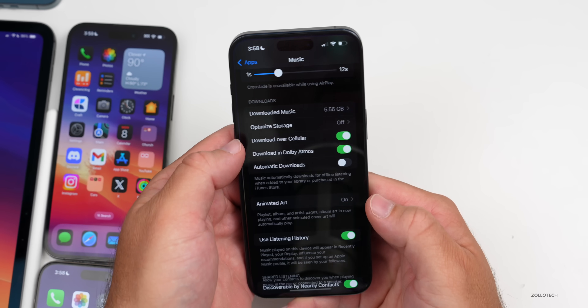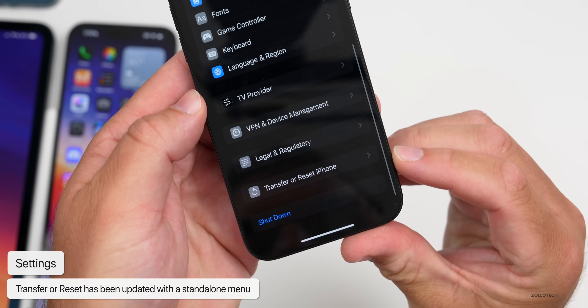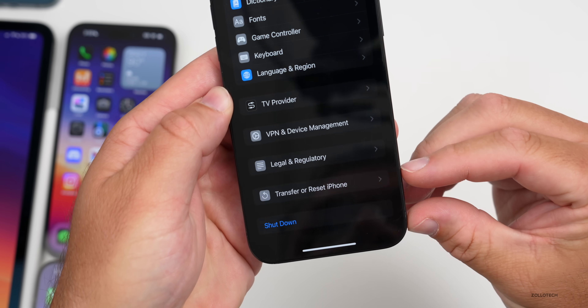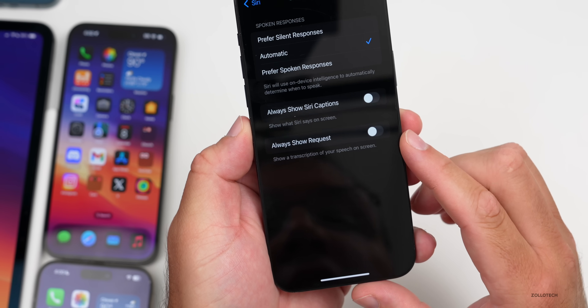There's also a small update in Settings. If we go to General and scroll down to 'Transfer or Reset,' this is now a separate menu. Prior to this it was attached to the word 'Shut Down.' That's a minor but cleaner organizational change.